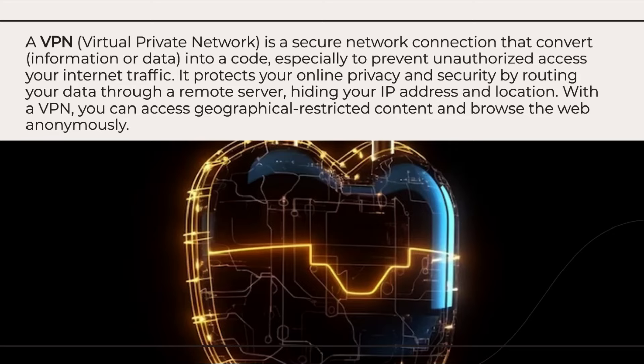A VPN, or virtual private network, is a secure network connection that converts information or data into a code, especially to prevent unauthorized access to your internet traffic.